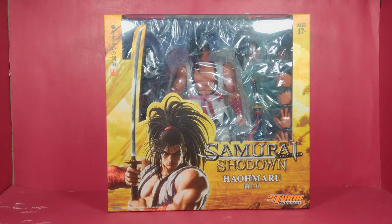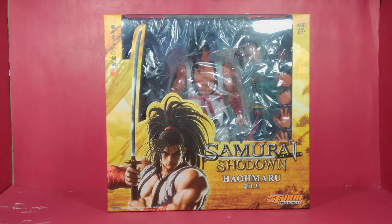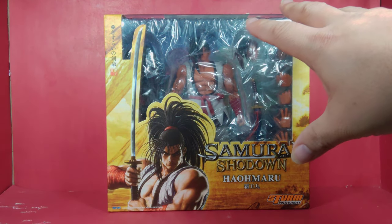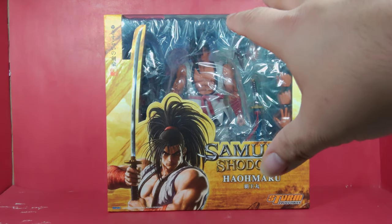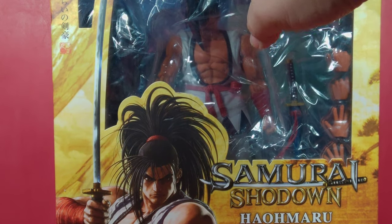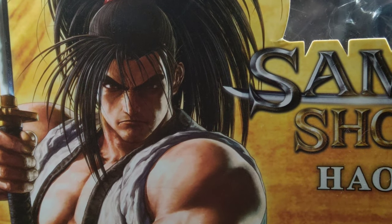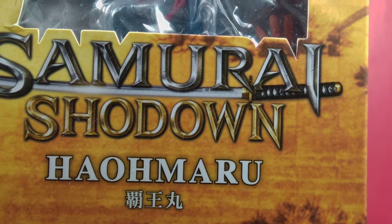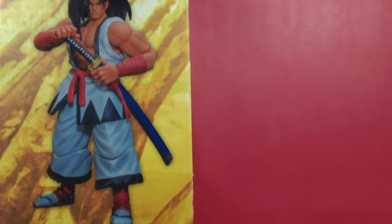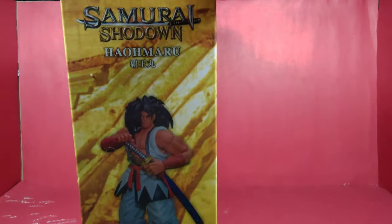Let's start off with the box. As you can see, the box is in the same color accents as the Samurai Shodown video game, and I believe this is based on the brand new one that came out recently from SNK. You see some nice Japanese lettering on the top corner, and then a very beautiful promotional shot of Haramaru right there. It says 'Haramaru' and 'Samurai Shodown' on the very top.